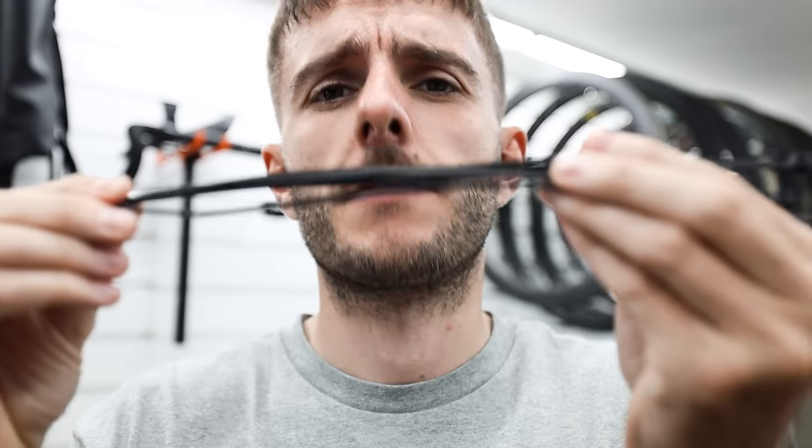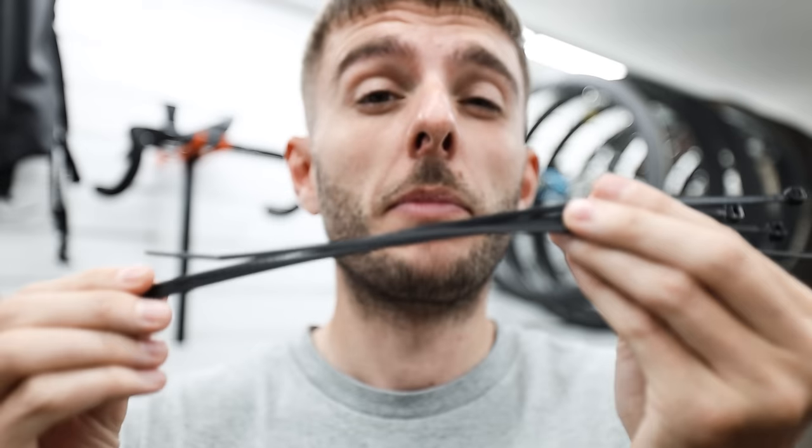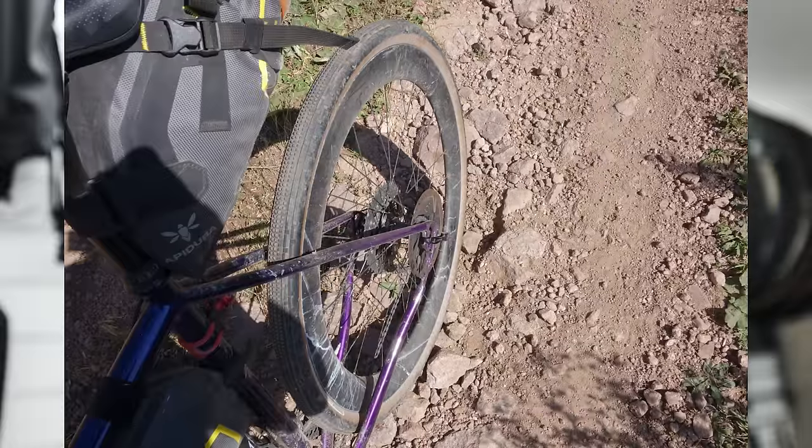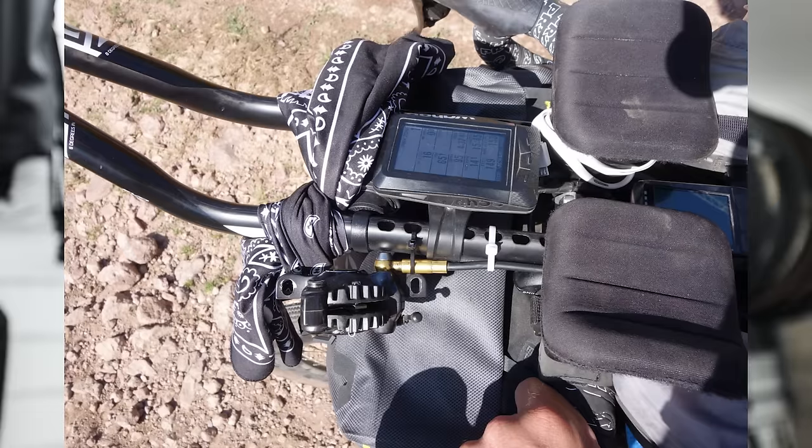Cable ties — another thing that is very small and doesn't take up much bag space, so probably worth taking even if you don't end up using them. On our travels we've come across quite a few situations where they've been really useful — any situation where you need to attach stuff to other stuff. For example: broken spokes, or brake hoses that have gone wrong and need to be tied to the frame so they don't flap about. Better to have them and not need them than not have them and need them.